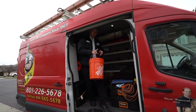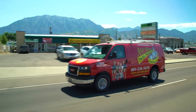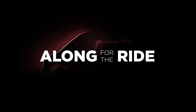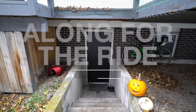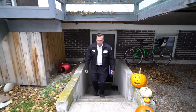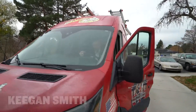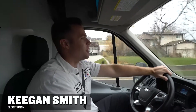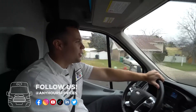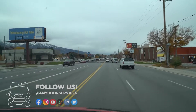All right, let's rock and roll. Morning, how are you doing? Get the day going, beautiful day. I'm Keegan Smith, I'm an electrician here at Any Hour Services. I've been working here about six months now — greatest company that you could ask to work for. Heading to a customer named Greg this morning, see how we can help him out.